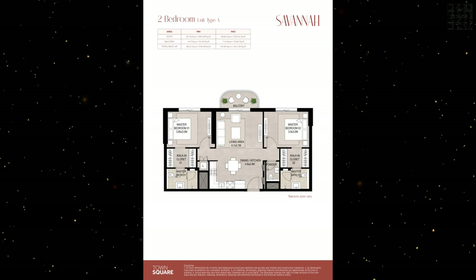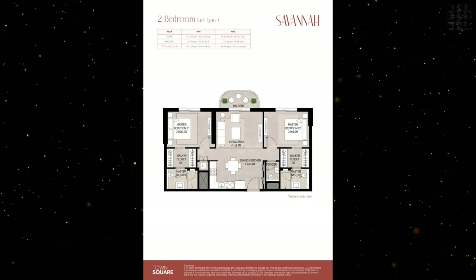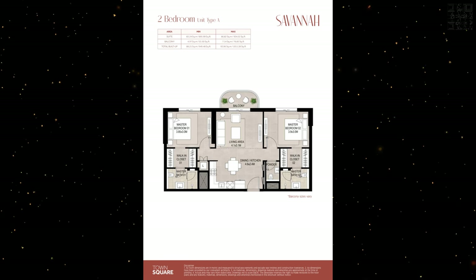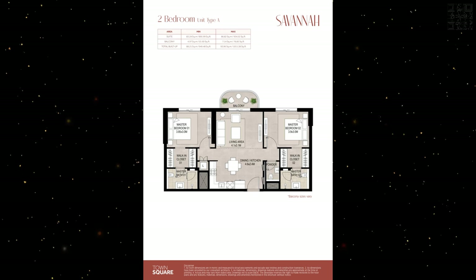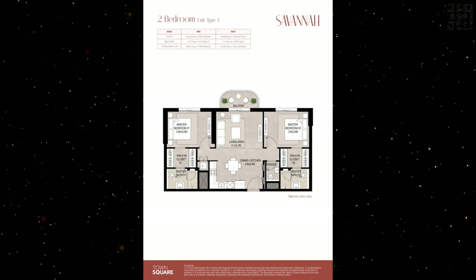This is a two-bedroom unit type A. The largest size they're going to have is 1,011 square feet — very expansive. Once you enter, you have an L-shaped kitchen, living room, and the master bedroom. Both bedrooms come with walk-in closets. This is a feature that's very specific to Neshama — not every developer has that. It's something very cool and premium that comes in all the Neshama Town Square communities.